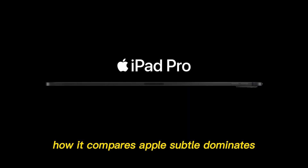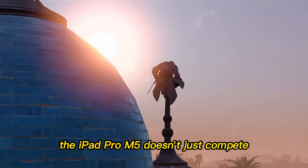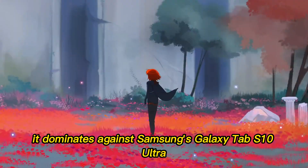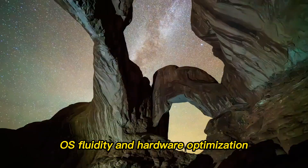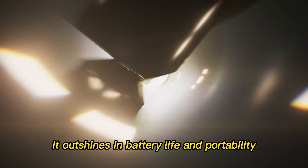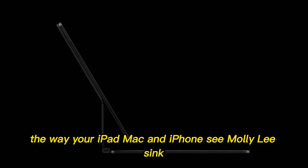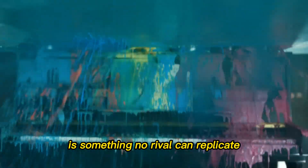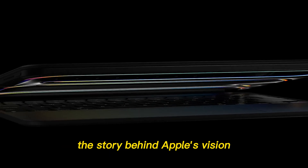How it compares — Apple's subtle dominance. The iPad Pro M5 doesn't just compete, it dominates. Against Samsung's Galaxy Tab S10 Ultra, the M5 wins in AI capability, OS fluidity, and hardware optimization. Against the Microsoft Surface Pro X, it outshines in battery life and portability. Apple's ecosystem advantage — the seamless way your iPad, Mac, and iPhone sync — is something no rival can replicate. That's the quiet power behind the M5.